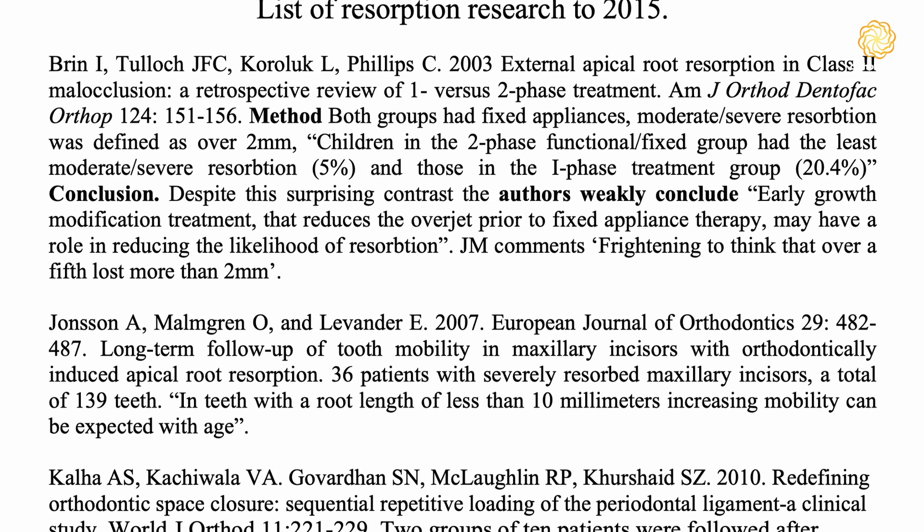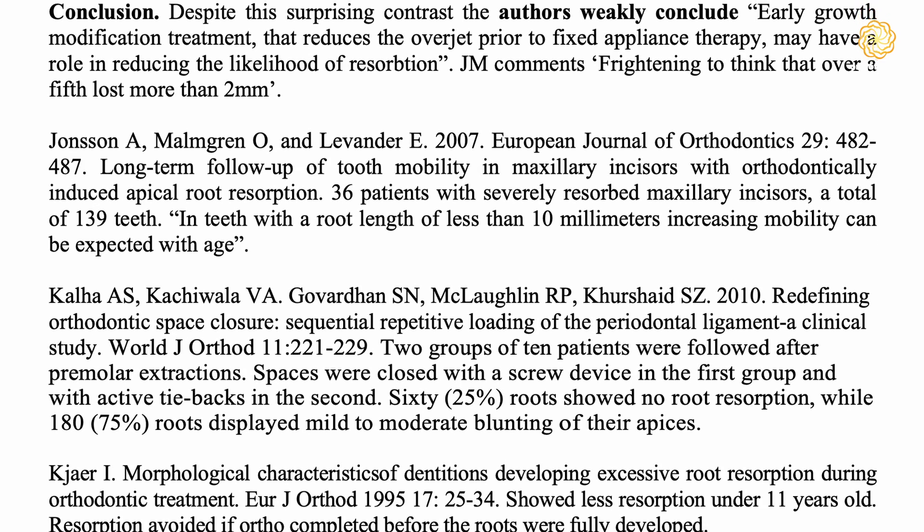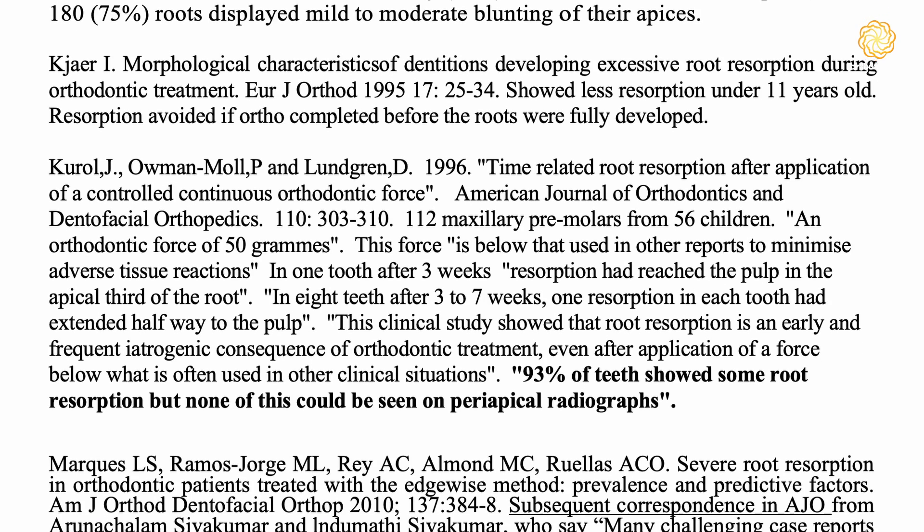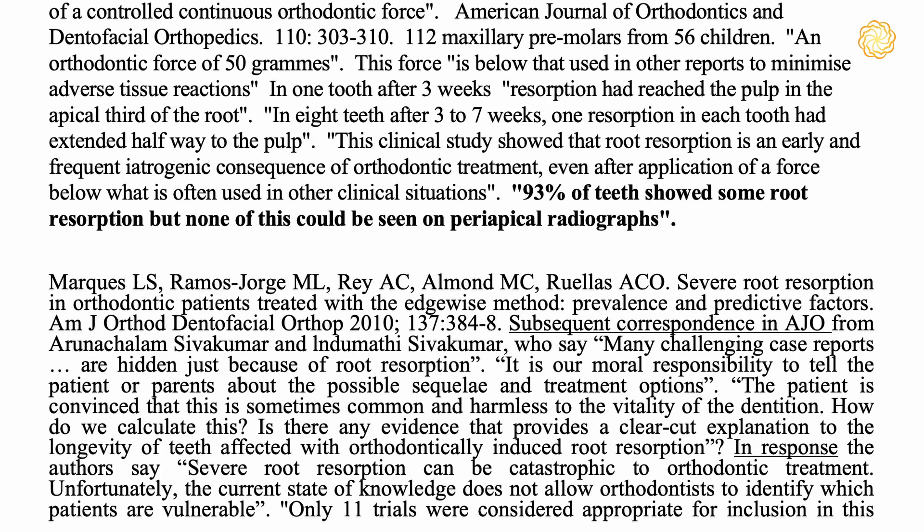I don't accept that, and I think they should do more research. The real problem is that it's not easy to research — you would have to take young patients, 12 or 15 years old, and then measure the same patients again when they're age 50, 60 or 70. That would be a very difficult research project, but at the same time I don't think orthodontists are excused from the responsibility of telling patients that they may shorten the life of their teeth by five to ten years, possibly more, by having orthodontic treatment. Remember to ask your orthodontist, because I really think they need to be more responsible about what they tell their patients.